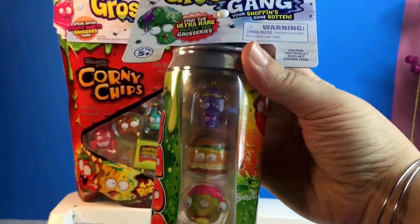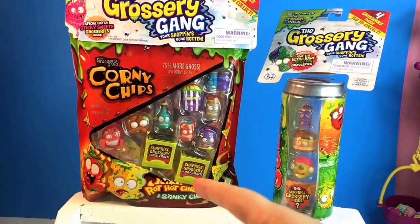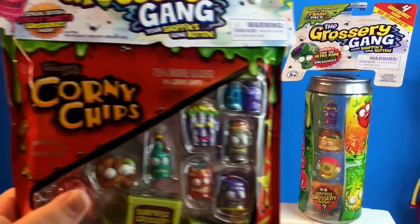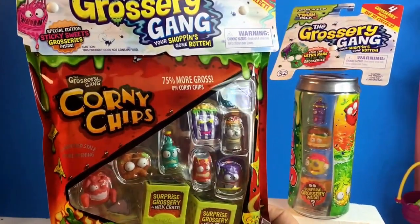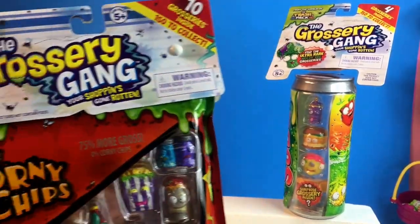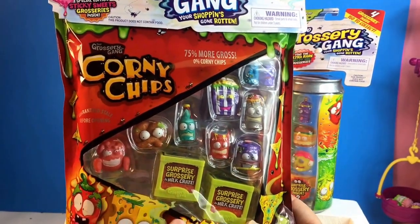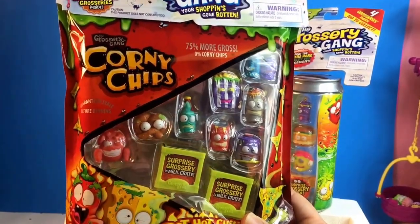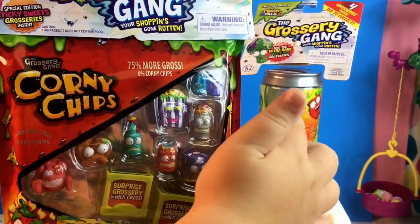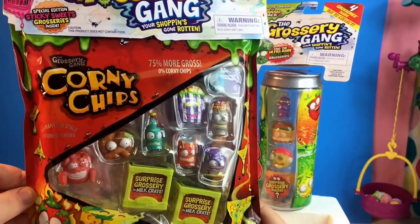These are the same people that made Shopkins, and they have a soda can and a bag — it looks like corn chips, huh? These both have surprises. That one has one and this one has two. I'm gonna be opening this one and Mommy XO is gonna be opening that one. Alright Colton, let's get started.